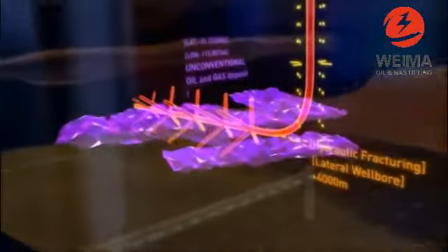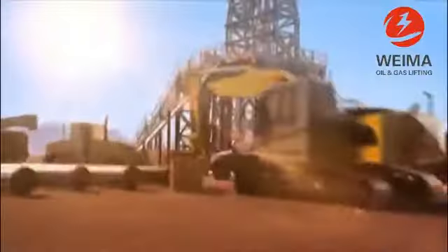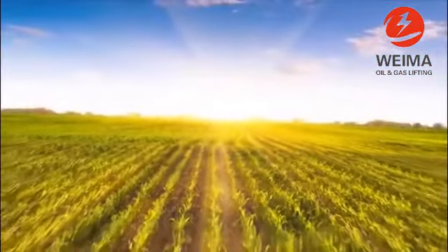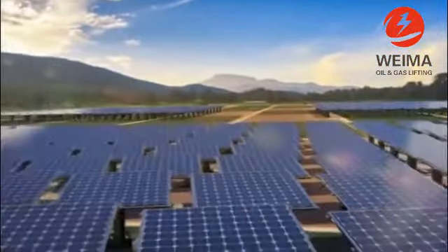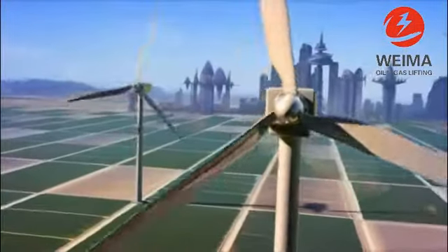Energy resources that are currently difficult or expensive to extract are called unconventional oil and gas. In a world with limited energy resources, people are looking at more efficient ways of tapping into unconventional oil and gas, or at alternative and renewable sources of energy, such as energy from biofuels or the sun. What do you think will be the energy sources of the future?